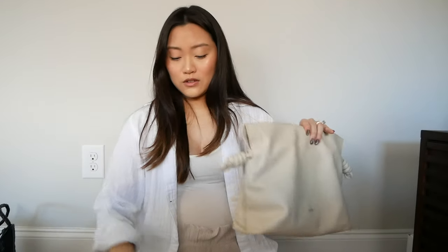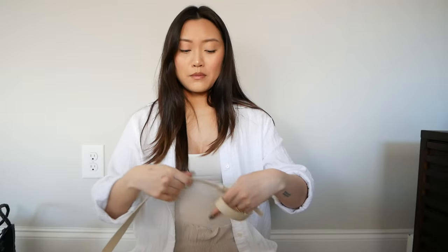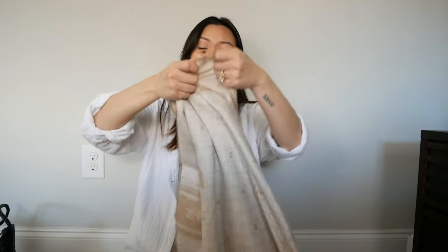The Loewe leather is so nice and so soft. These two bags are the first two in my Loewe collection, so I'm really excited to see what's in store — who knows, I might add more Loewe bags to my collection if the right bag comes out.